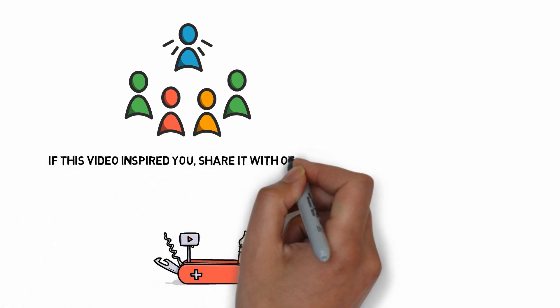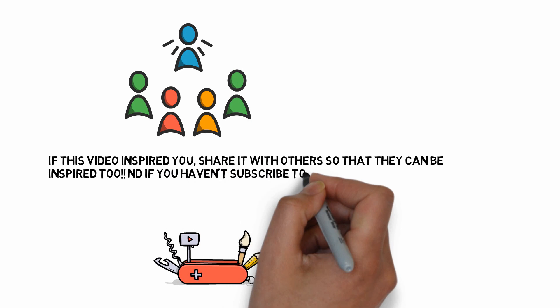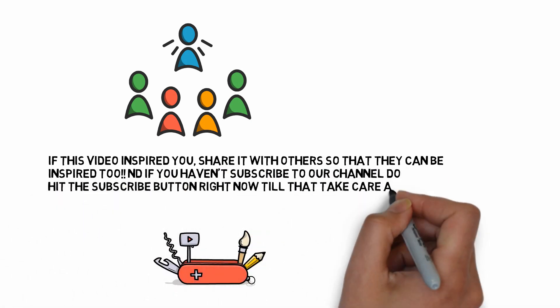That's all for this video, guys. If this video inspired you, share it with others so that they can be inspired too. If you have not subscribed to our channel, hit the subscribe button right now.